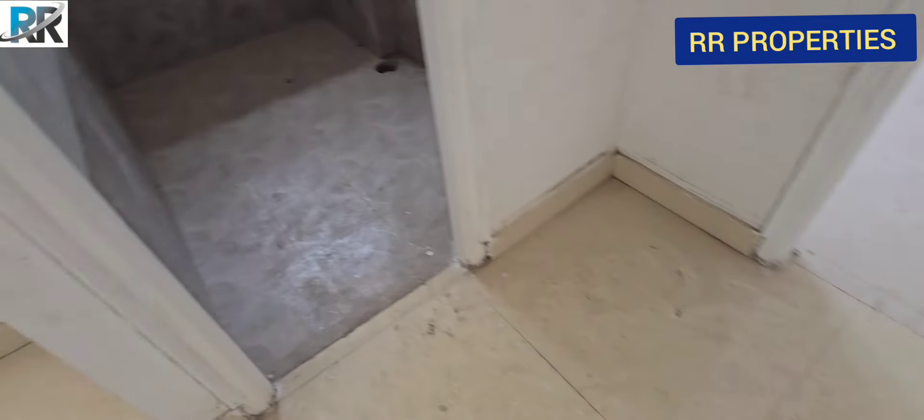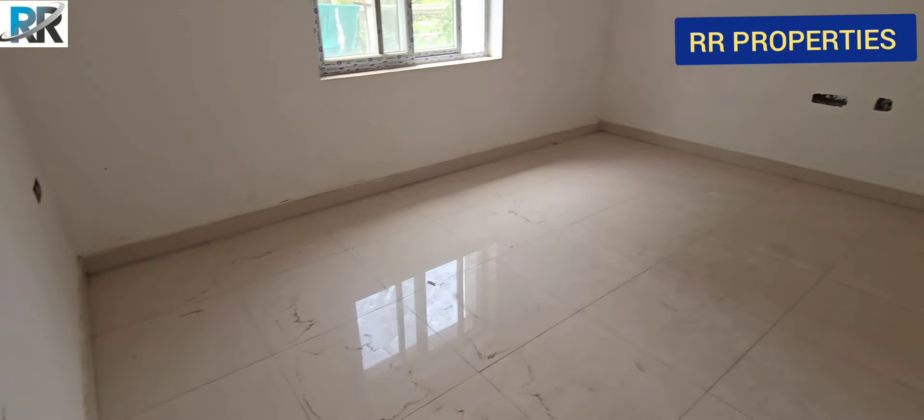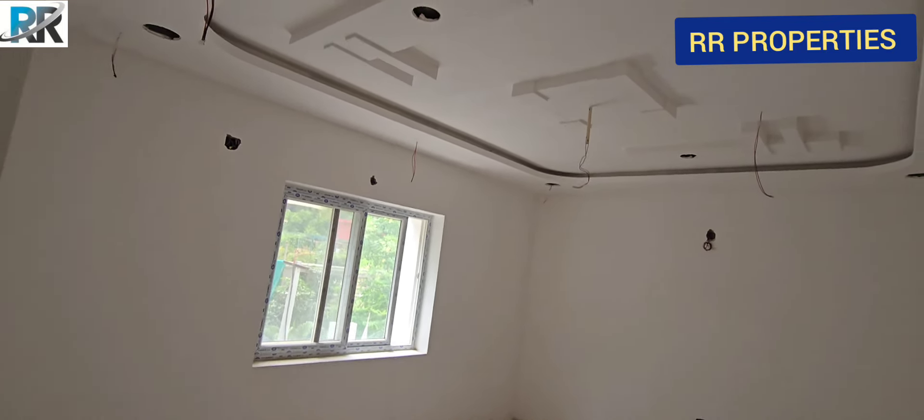This bedroom is connected to this bedroom. This window is installed.